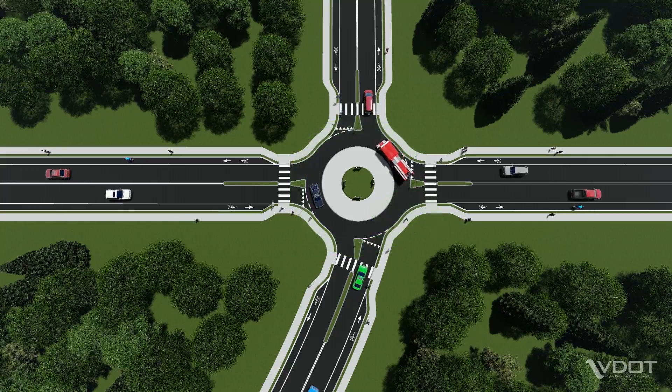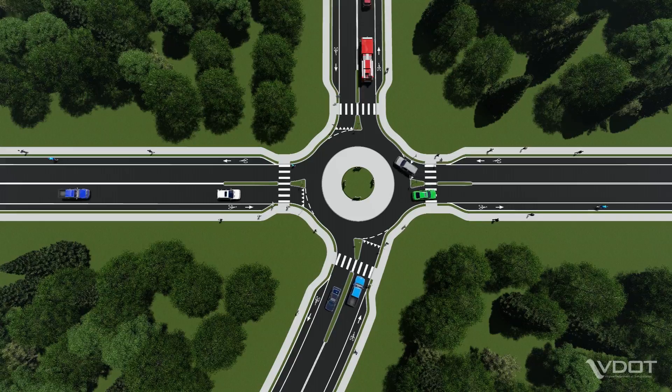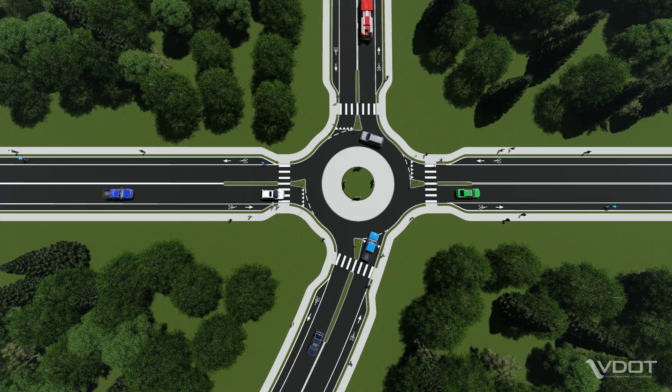Roundabouts are designed to accommodate all roadway users, including larger vehicles such as school buses, emergency vehicles and trucks, as well as pedestrians and cyclists.